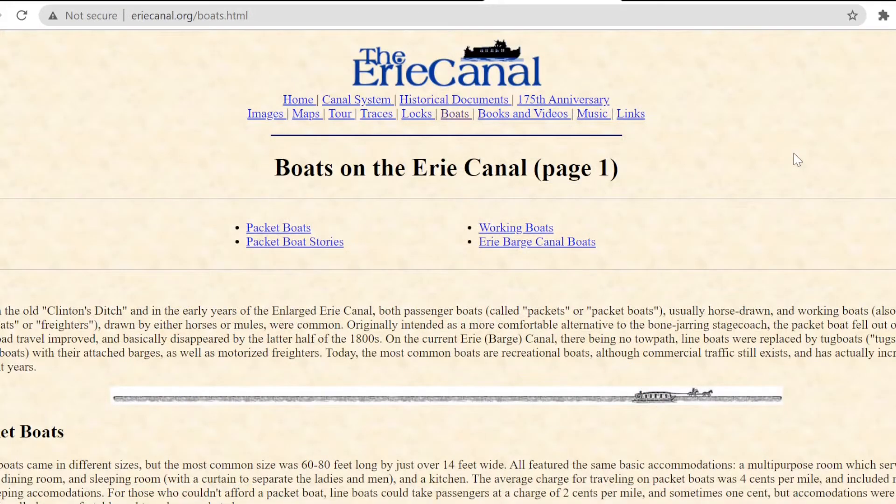I've gone to a website called eriecanal.org, and in the first paragraph, it reads: both passenger boats, called packets or packet boats, usually horse-drawn, and working boats, also called line boats or freighters, drawn either by horses or mules. So I think we're spot on. I was spot on when I called it a mule the first time. I think it could have been either one of them that drew or pulled the packet boats.